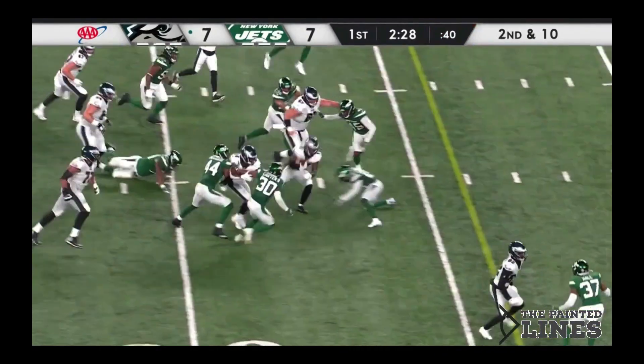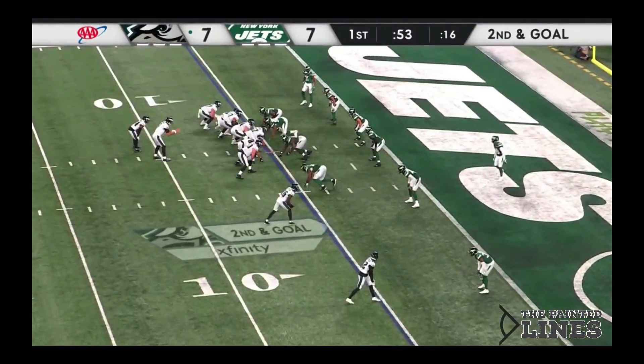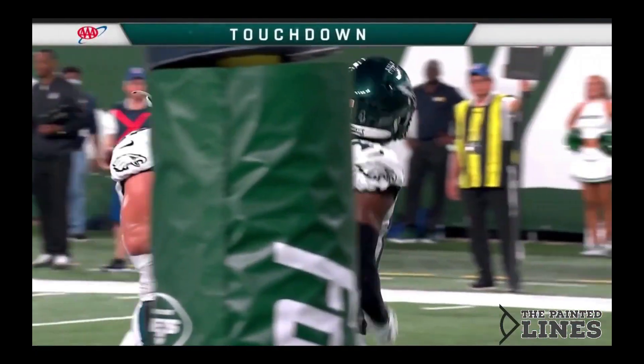On second down, back to the ground. Gainwell's got room, spinning. You saw an extended drive from New York — this is the 10th play of the drive for the Eagles. And through the middle and into the end zone is Kenny Gainwell.